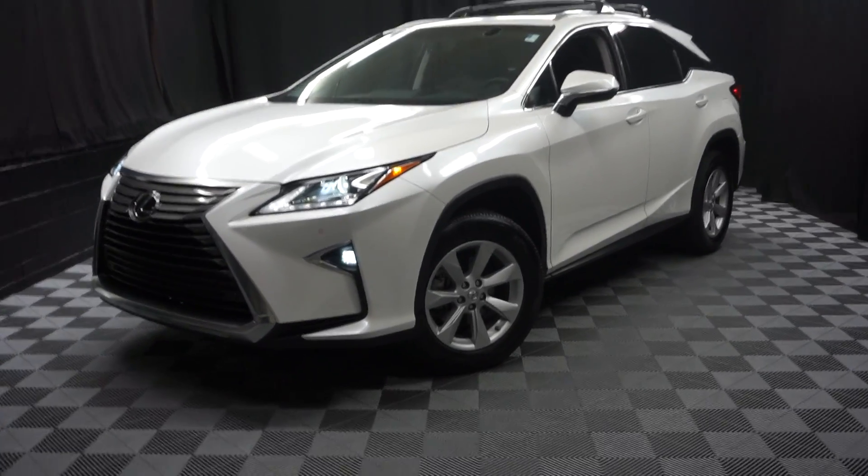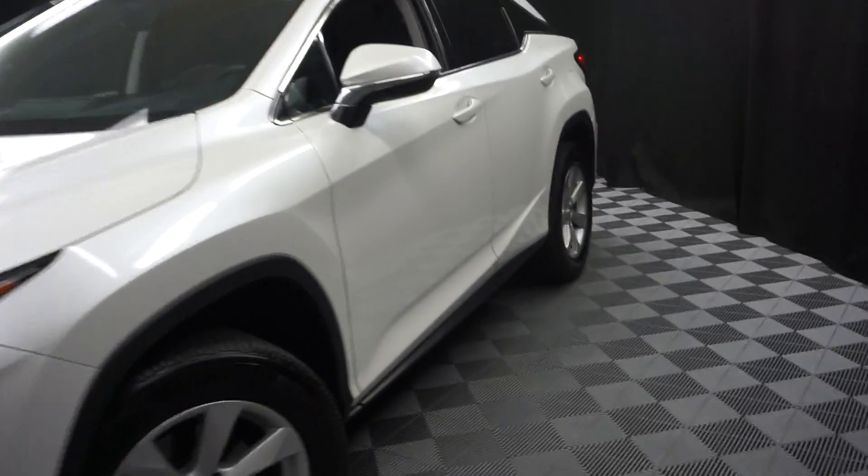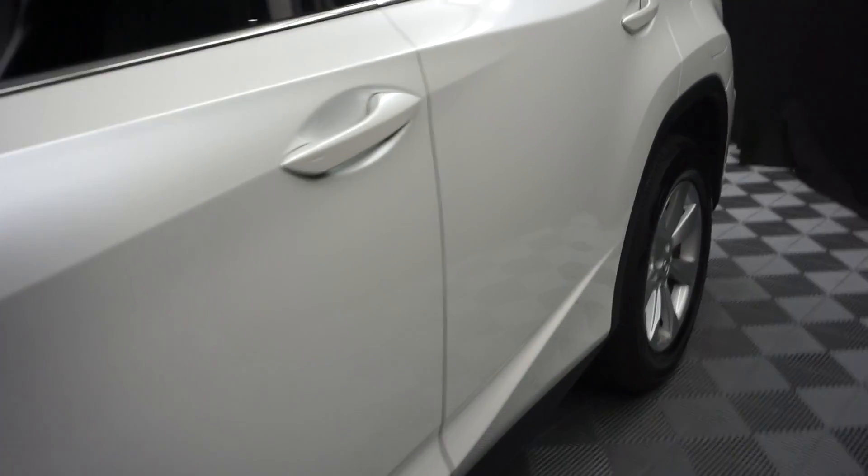All right, car shoppers, welcome back to Lexus of Wilmington. Just trading in, this is a 2016 Lexus RX 350.